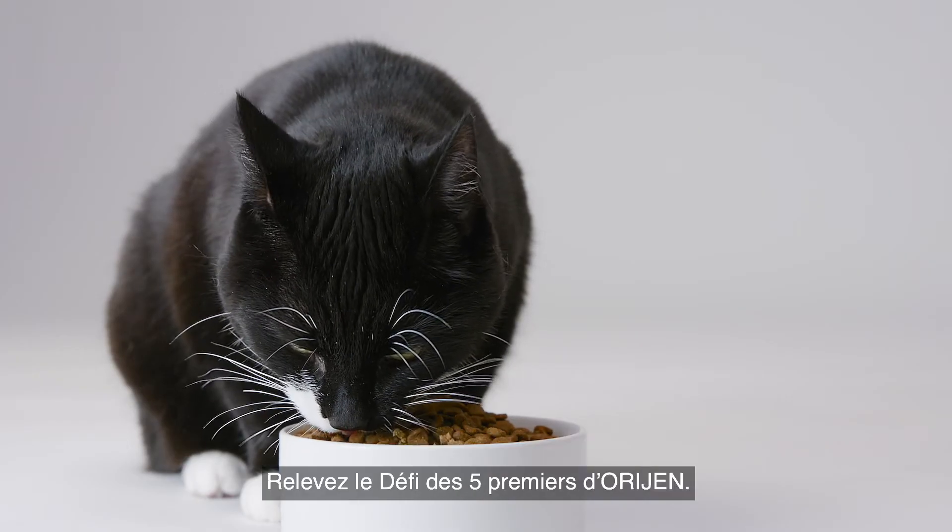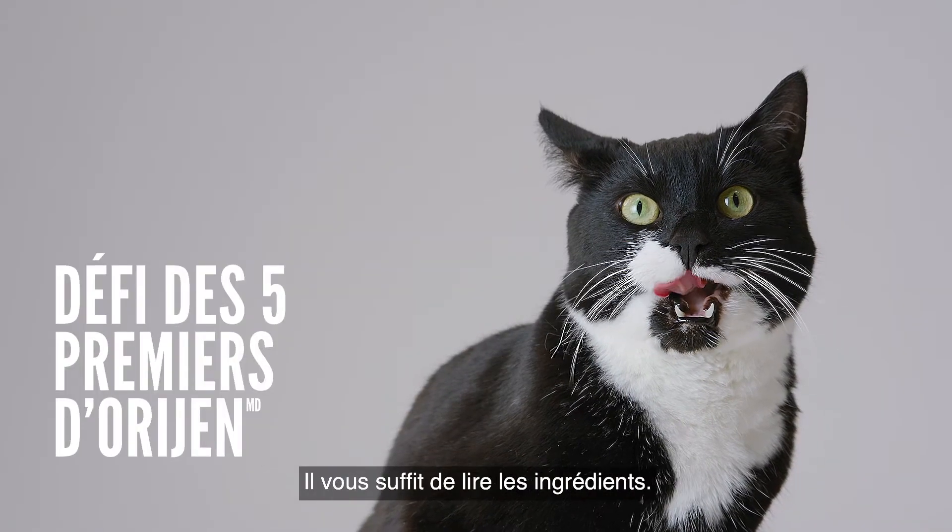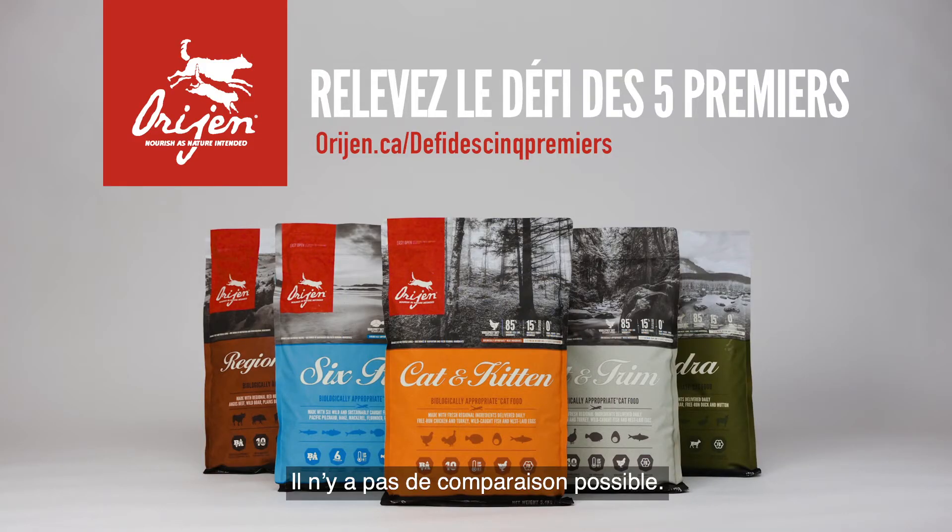But don't take our word for it. Take the ORIJEN first five challenge — just read the ingredients. There is no comparison. ORIJEN: nourish as nature intended.